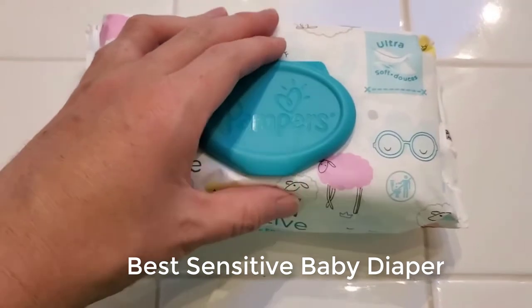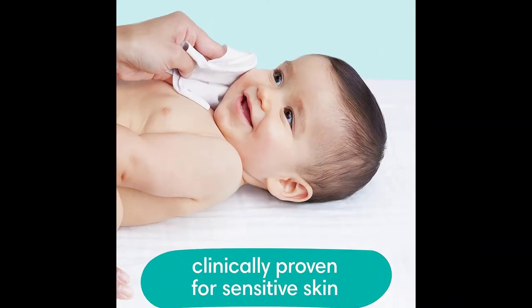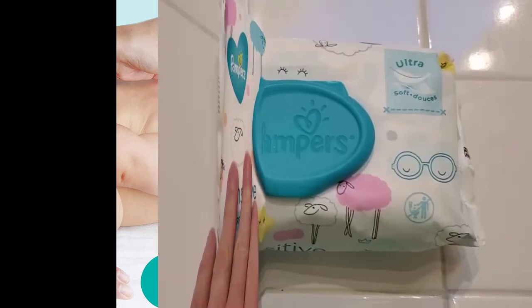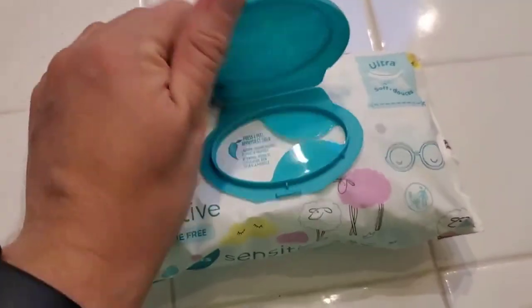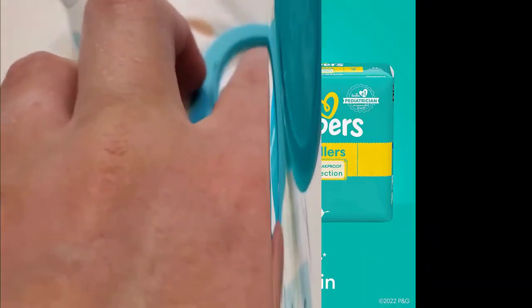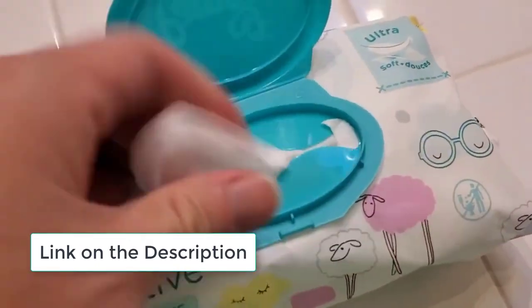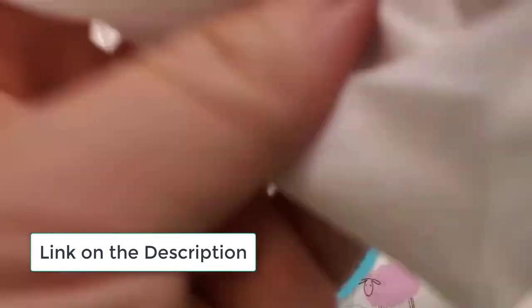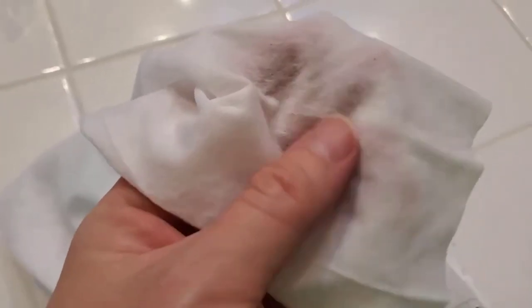Best sensitive baby wipes: Pampers Sensitive Diaper Wipes. Brand: Pampers. Skin type: sensitive. Unit count: 504 count. About this item — clinically proven: Pampers Sensitive Wipes are clinically proven for sensitive skin, thick and soft, gently cares for your baby's delicate skin. Skin-friendly, gentle and hypoallergenic — 0% alcohol, fragrance, parabens, and latex; no rubbing alcohol and no natural rubber latex.